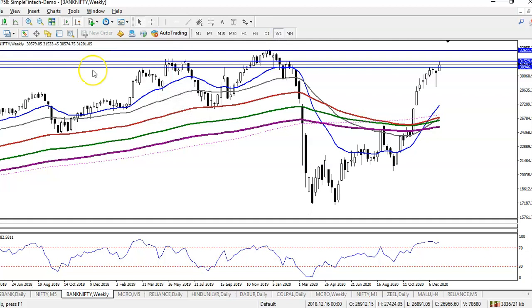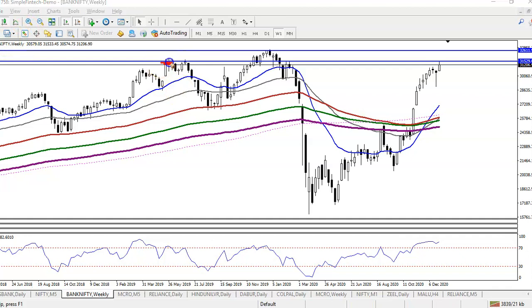On the weekly chart, we can see multiple rejections in this area — rejection here, and rejection there. So this is a strong resistance. This is the first resistance, and there is another resistance around 32,600.